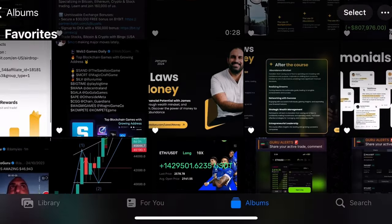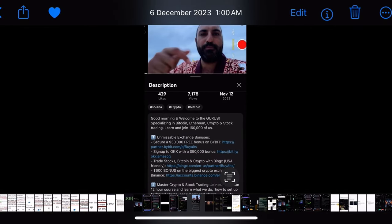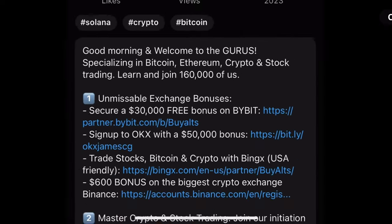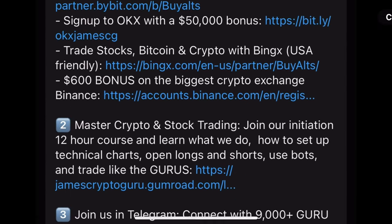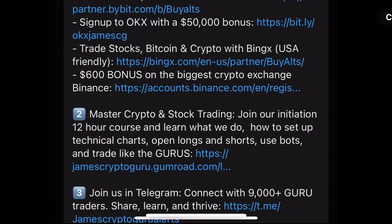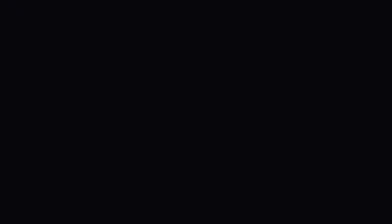I'm going to publish both these trades into the Telegram. The link is underneath the video in the description and pinned comment. One is the exchanges — Bybit gives you a $30,000 US dollar bonus. Two is the Crypto Master Course. Three is the Telegram where you can join 9,000 traders trading together.